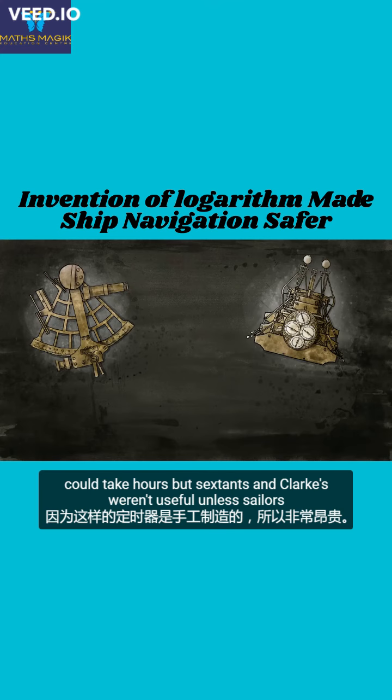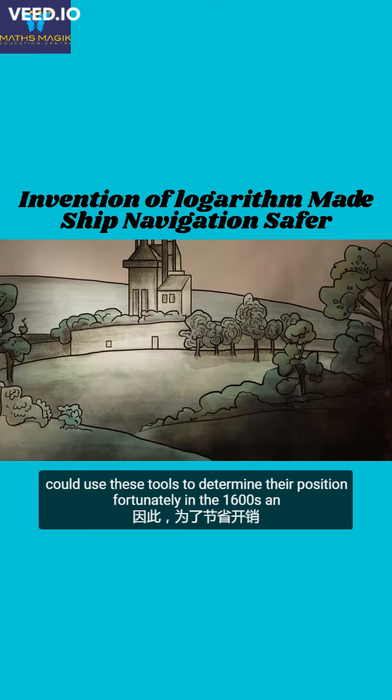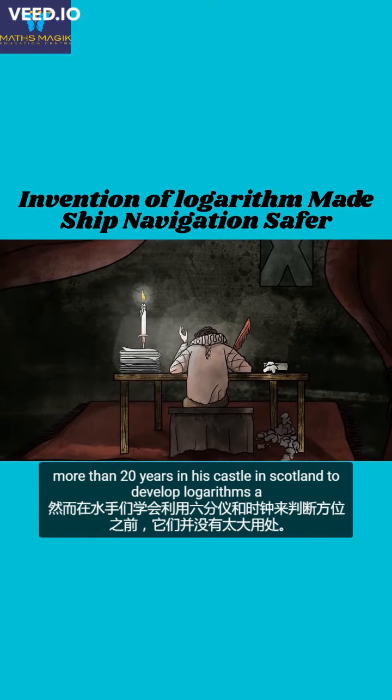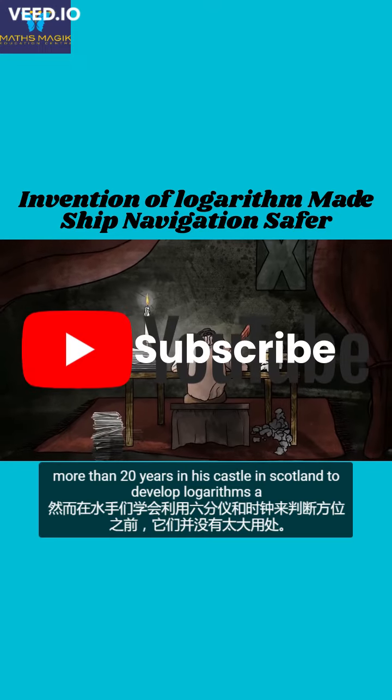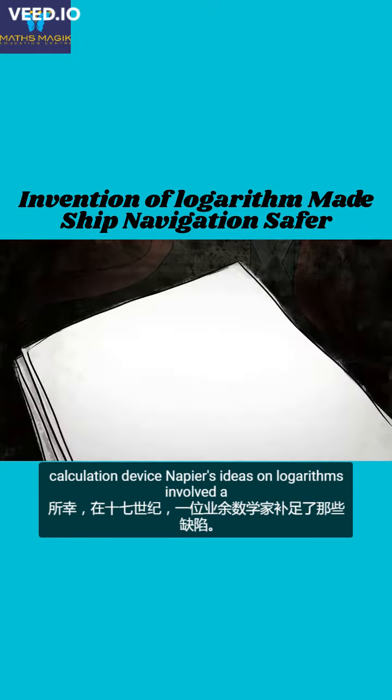But sextants and clocks weren't useful unless sailors could use these tools to determine their position. Fortunately, in the 1600s, an amateur mathematician had invented the missing piece. John Napier toiled for more than 20 years in his castle in Scotland to develop logarithms, a calculation device. Napier's ideas on logarithms involved a form of 1 over e and the constant 10 to the 7th power.